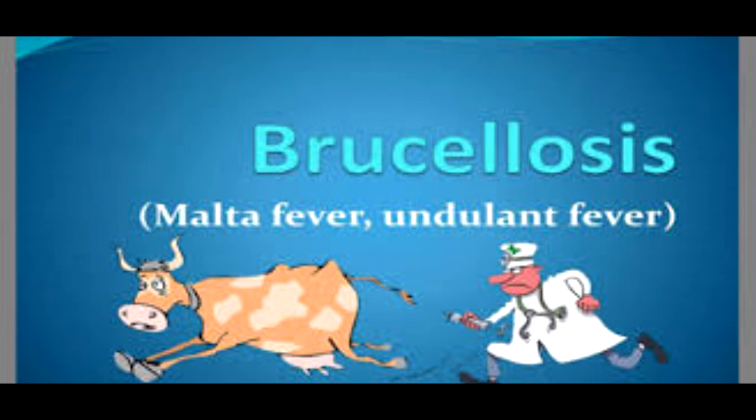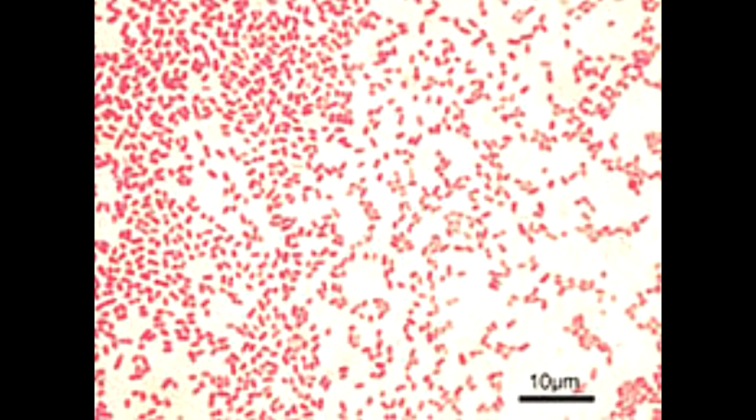Brucellosis is a highly contagious zoonotic disease caused by a type of bacteria called brucella. It is also known as undulant fever, malta fever, and Mediterranean fever.